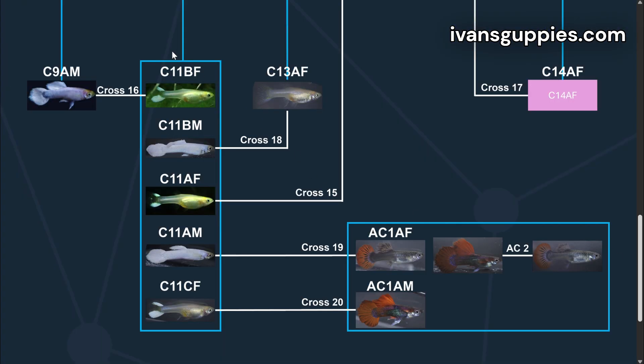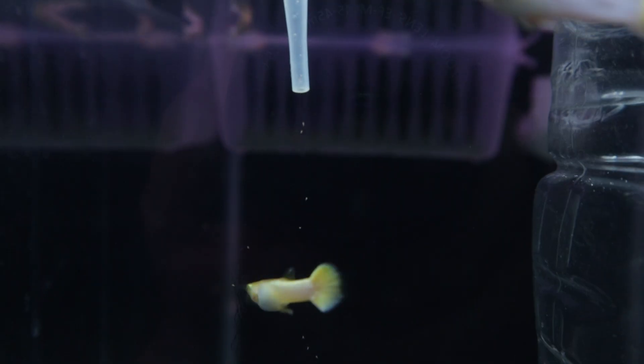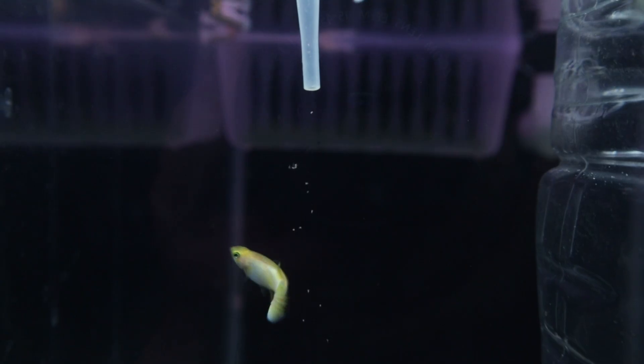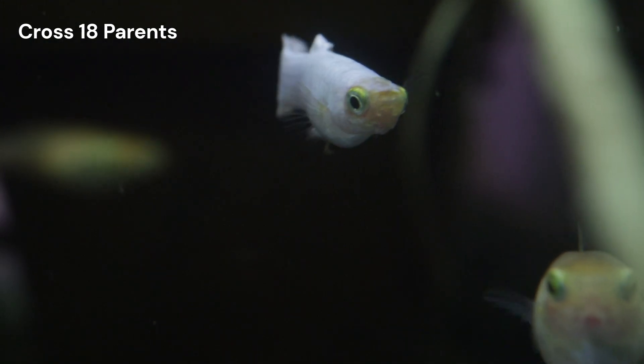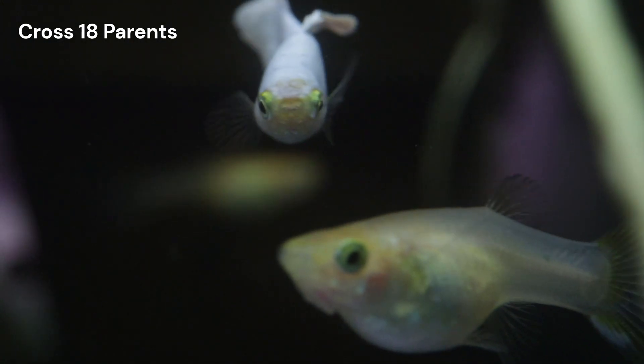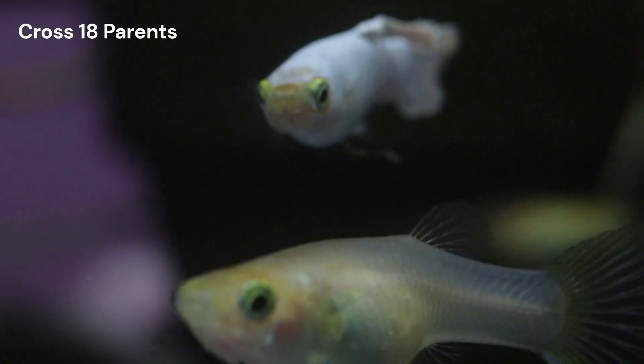We've come incredibly close to our goal with Cross 11. But as you know, our breeding journey often has its hurdles, and Cross 18 is one of them. Before we can dive into the genetics of this cross, I need to explain what's happening behind the scenes with the health of my guppies.